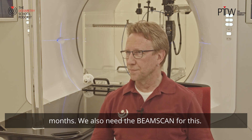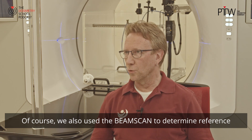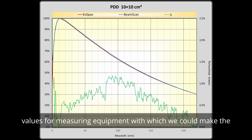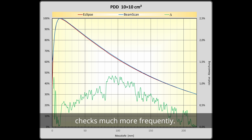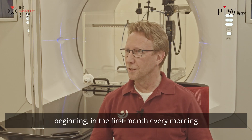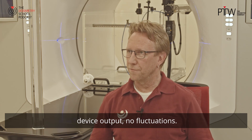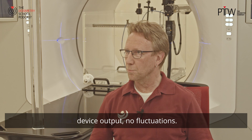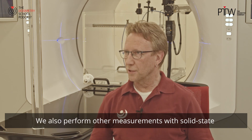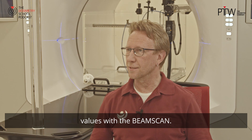We also need the beam scan for this. Of course, we also used the beam scan to determine reference values for measuring equipment with which we could make the checks much more frequent. With solid-state phantoms, we checked in the beginning — in the first month — every morning and every evening that there was no drift of the Halcyon device output and no fluctuations. We also perform other measurements with solid-state phantoms, for which we have established the reference values with the beam scan.